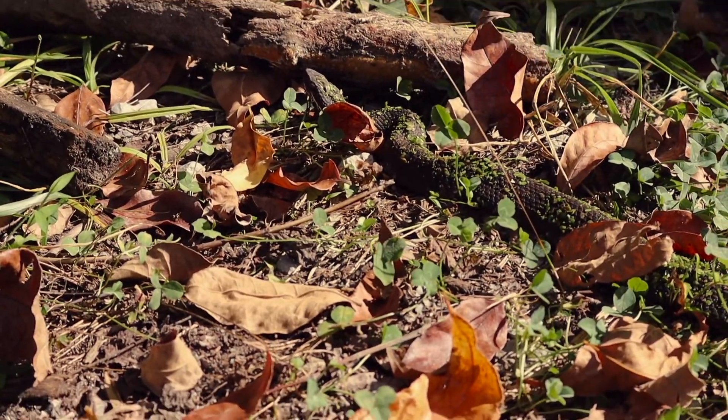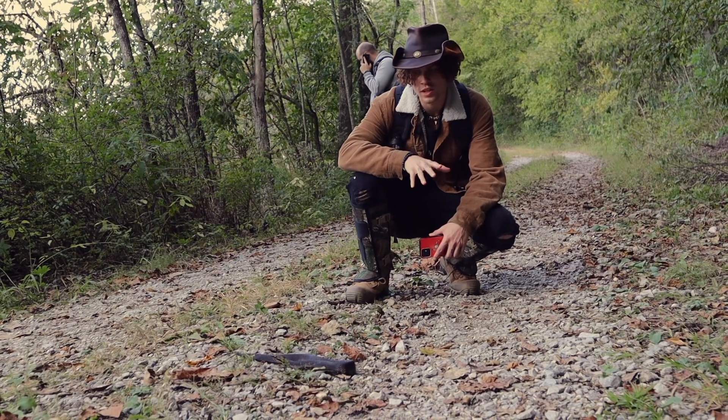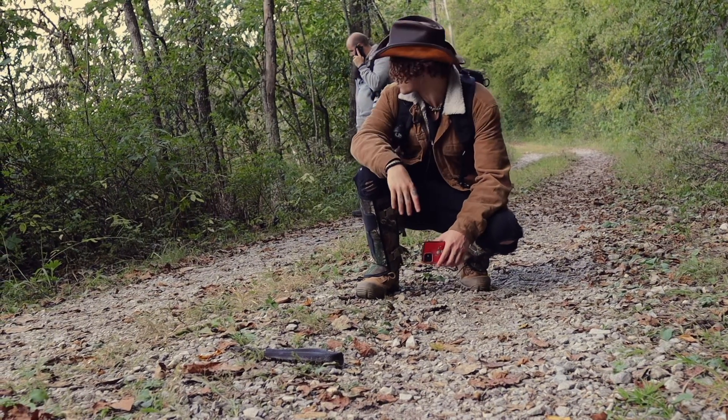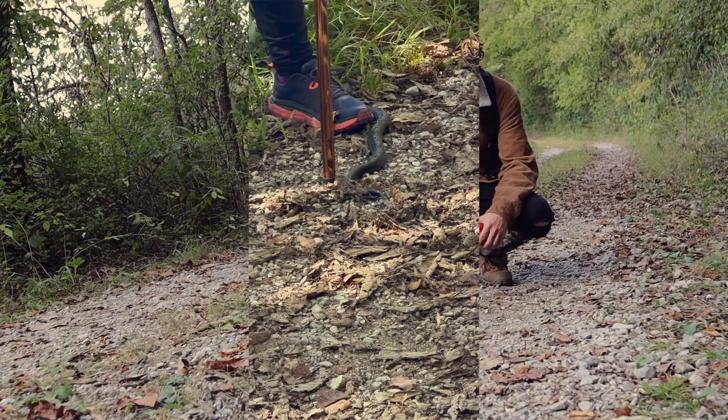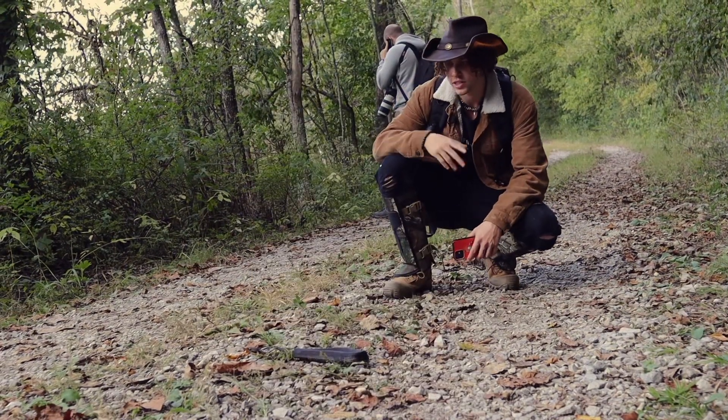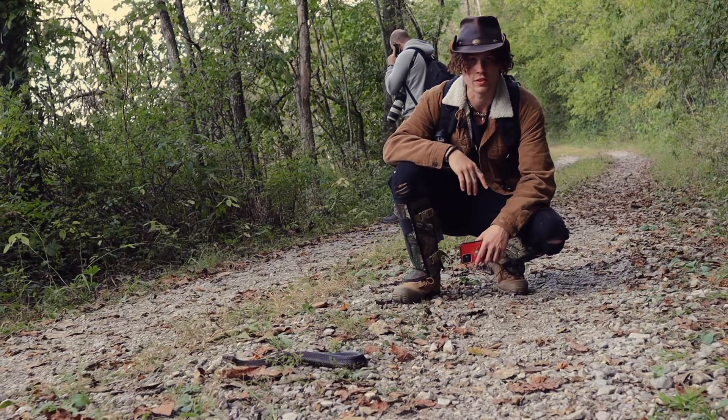These guys actually give live birth and can have up to 15 young. They get up to about four feet in length and get really, really girthy. As you can see, he doesn't even care — they're super docile. Everyone's always so scared of these snakes, but he's not going to bother you; if anything, we're probably just bugging him.